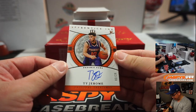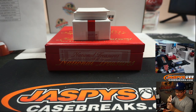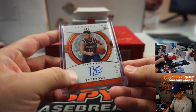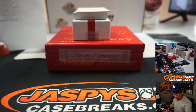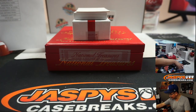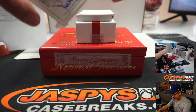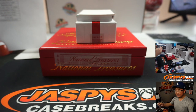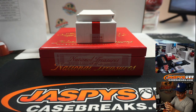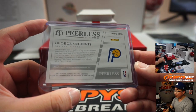We've got Apprentice Inc. — Ty Jerome, 3 out of 25. We've got George McGinnis, Pacers, 26 out of 99 — that will be for Eric Jay. Patrick Kaysing already won seven titles.